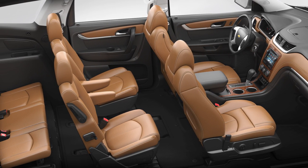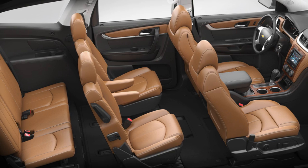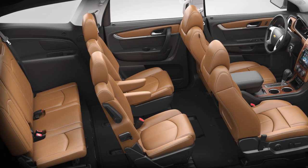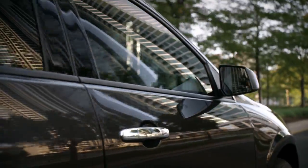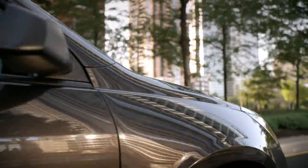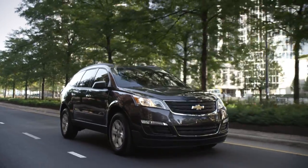The cabin's front and middle rows offer a lot of space for adults. The second row can slide fore and aft, which eases access to the third row — roomy enough for kids. Behind the third row, the Traverse offers 24.4 cubic feet of cargo space and 117.5 cubic feet with rows two and three folded down.